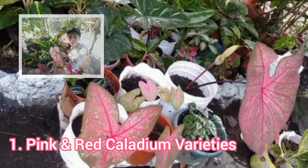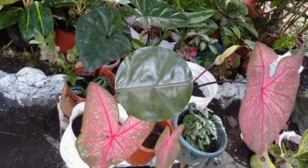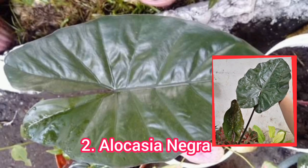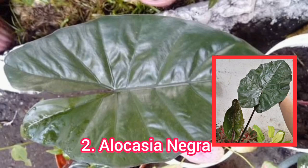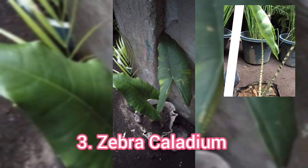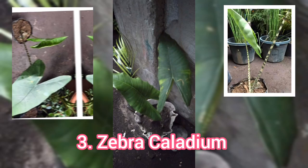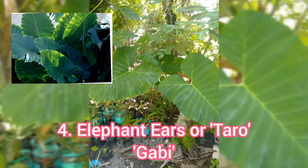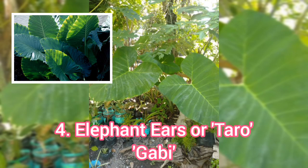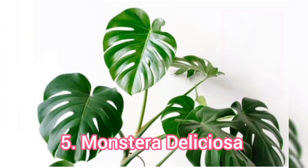Pink and red Kaledium Varieties Hot Flush. Alocasia Negra. Zebra Galedium. Elephant Ears, also known as Taro or Gabby. Monstera Deliciosa.